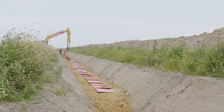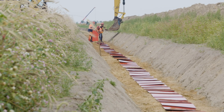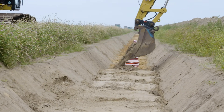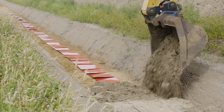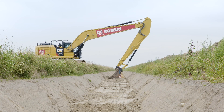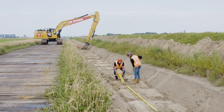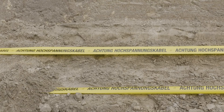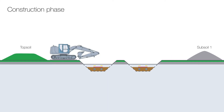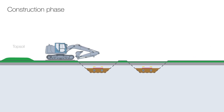To protect the underground cable from external influences, the workers will lay down safety plates and warning tapes. These will give visual and physical warning in case anyone mistakenly attempts to excavate here in the future. Finally, the cable trench will be filled again with the originally excavated material, taking care to return everything to the correct layer.